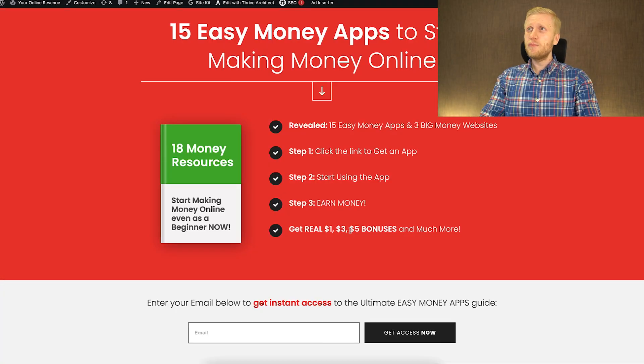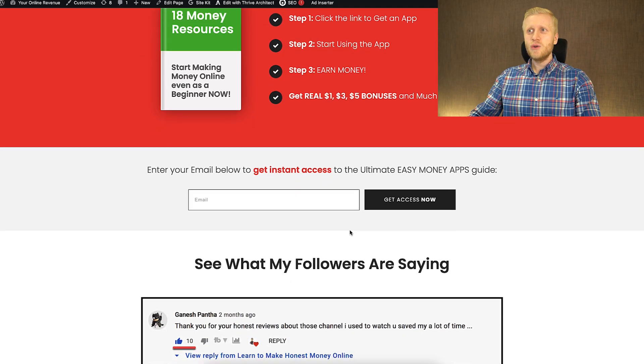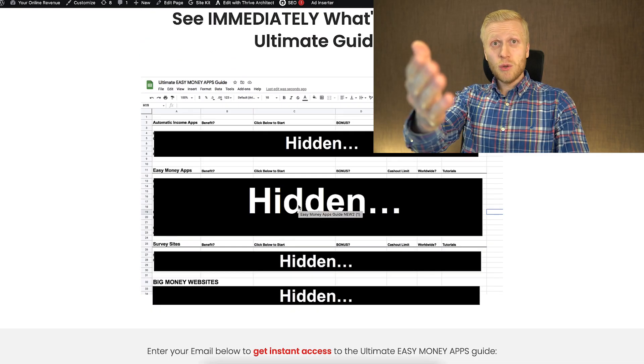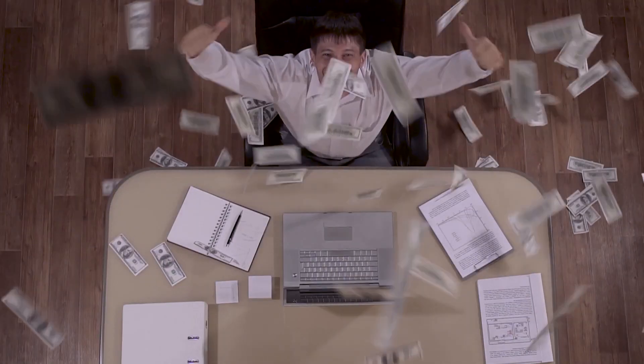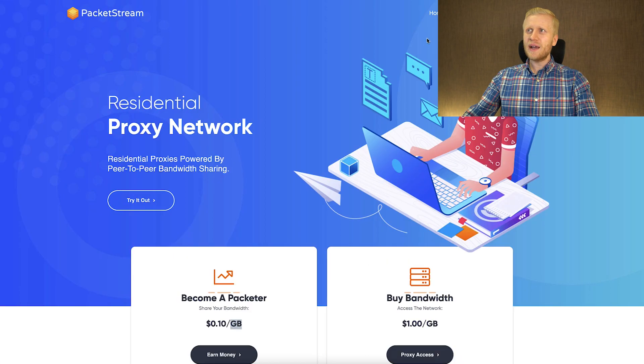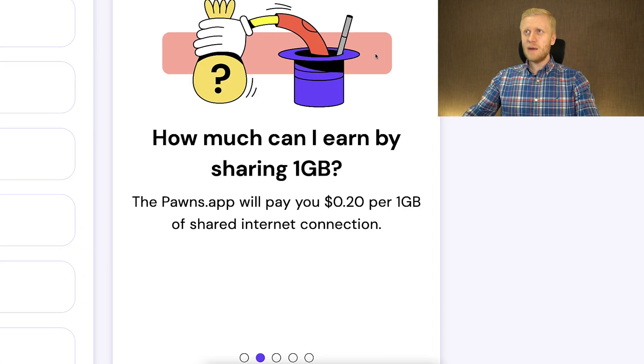This is perfect for those people who like to use easy money apps — you can make money for free worldwide. This is a free guide for you as my YouTube subscriber. But if you want to make life-changing income online, then Honeygain, Pawns app, Peer to Profit, and Packetstream and similar easy money apps are not going to make you a life-changing income.